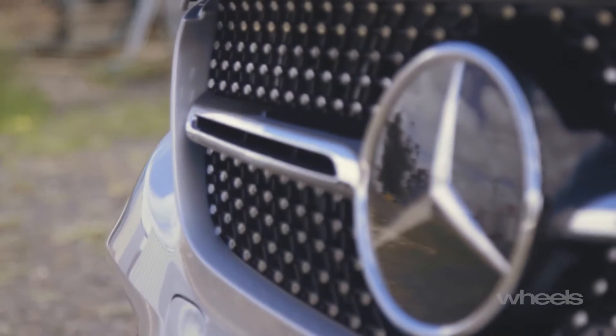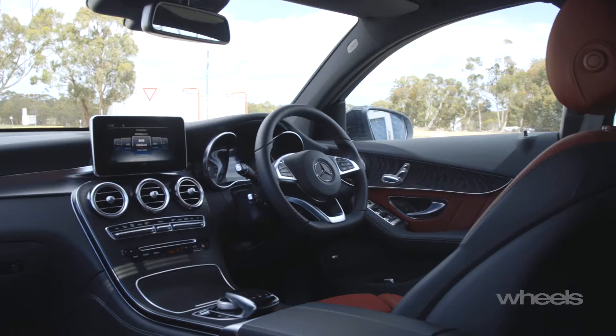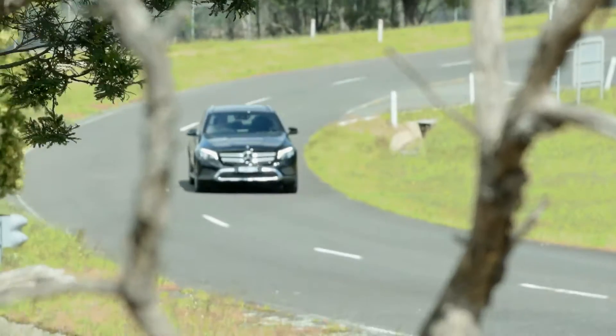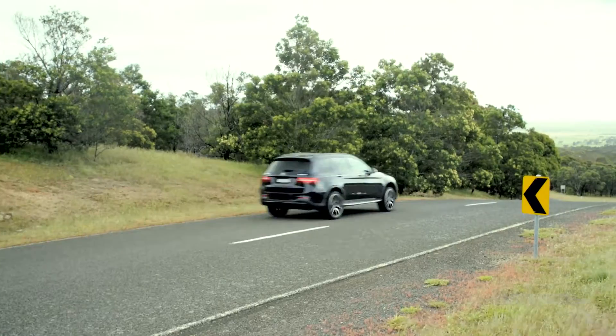The GLC is an all-new model for Mercedes — the first time they've ever been in the mid-sized luxury SUV segment in Australia, so a very important model for them. Instantly one of the best sellers in the mid-sized luxury SUV segment.